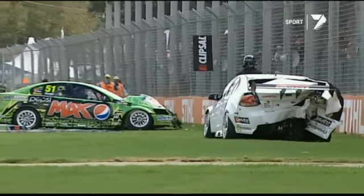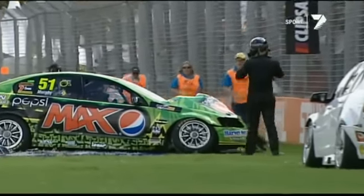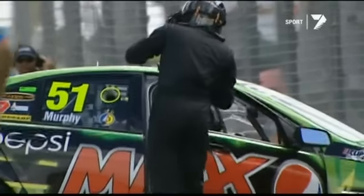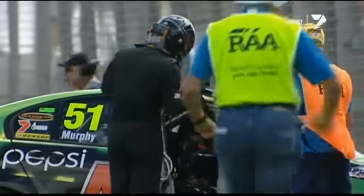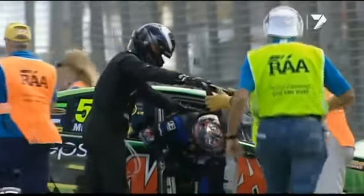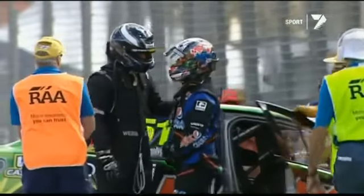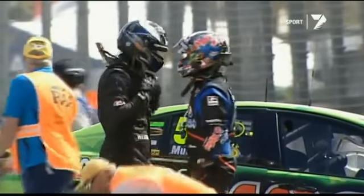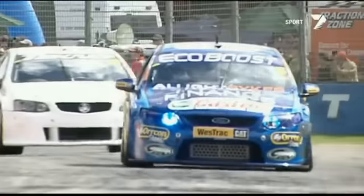That's the back of the Techno Commodore with a huge amount of damage on the right-hand rear, and a lot of damage to the left-hand front of Murphy's car. That's a brand new car - Jono Webb's was a brand new car. Straight out on the first lap after the break, and it was a pretty nasty incident.